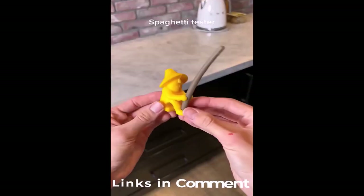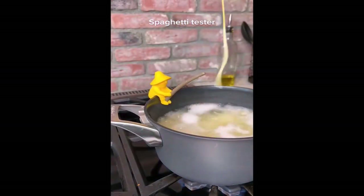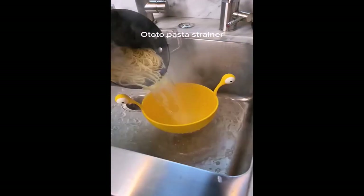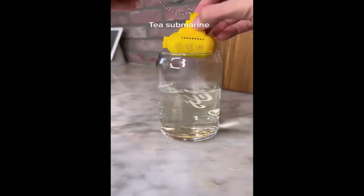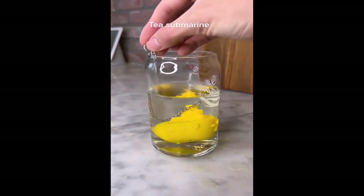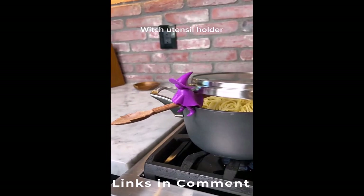Amazon kitchen finds. This is a spaghetti tester — a cool way to find out when your spaghetti's ready. Once the noodle looks like this, it's perfectly cooked. This is a kitchen strainer with eyes, so when you pour noodles it looks like a monster. This is a tea submarine — put some tea leaves in and it sinks to the bottom of any beverage. This is a utensil holder for your pots or counters that also works as a steam releaser.